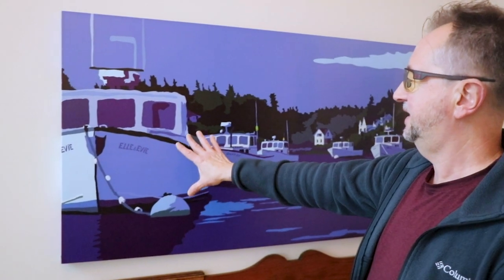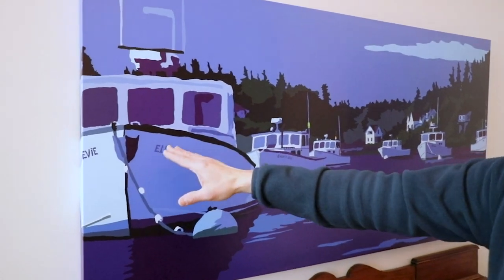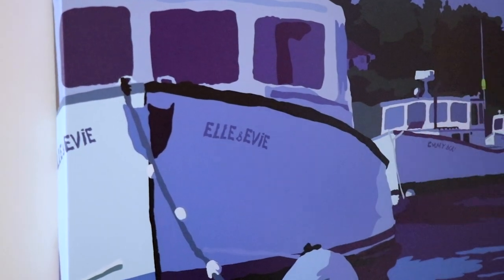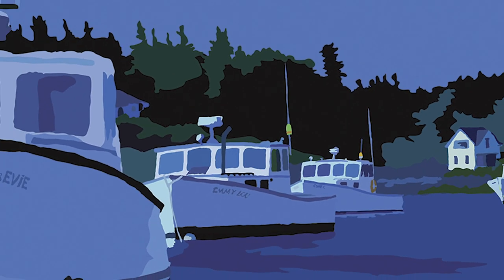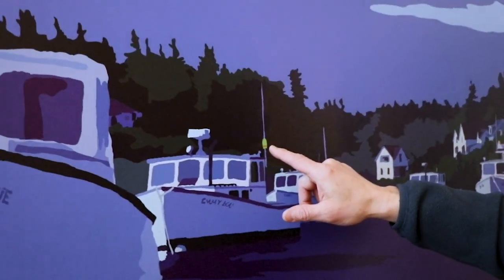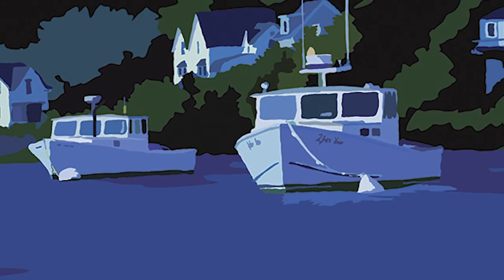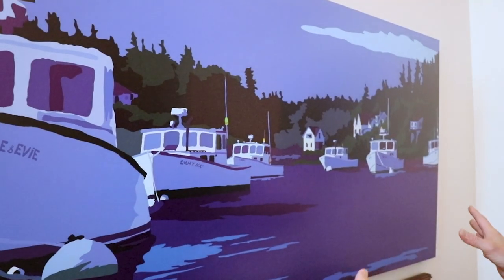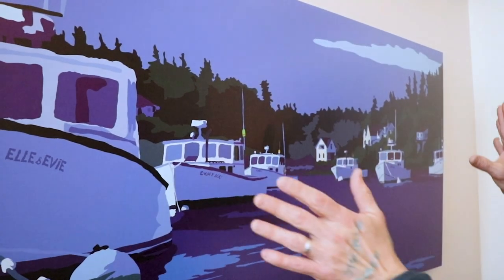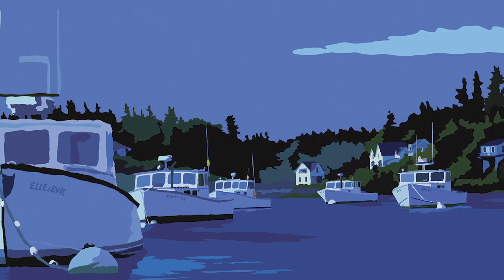This boat right here is actually named Tanya Too, and instead I put my daughter's name Al and Evie on there — I think it sounds better actually. Emily Lou is still there. The lobster boats have their individual markings to differentiate each trap. It's kind of an unexpected color to use, just all blues and purples and lavender hues. The work has been done for today and the lobster men are coming home. There's a quietness about this piece of art.